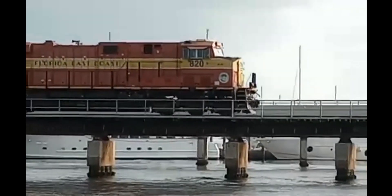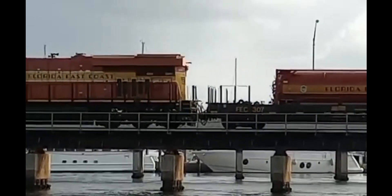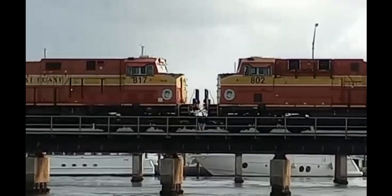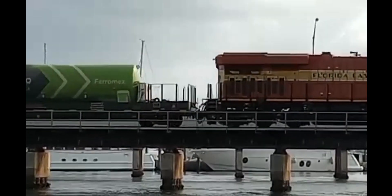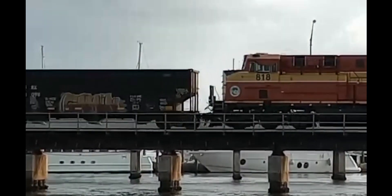Fishing at the Roosevelt, you gotta see a train. So I took a little video of the train here for you. You'll see all kinds of things at the Roosevelt Bridge.